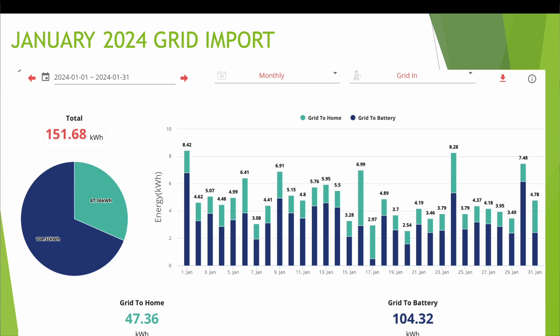Looking at grid import, we had a total of 151.68kWh — this doesn't include my EV charging. 47kWh went to power the home and 104kWh went from the grid into the battery overnight. Now that I'm on Intelligent Octopus Go, I'm charging overnight at 7.5 pence per kilowatt hour and exporting during the day at 15 pence per kilowatt hour, so it makes sense to charge on the cheaper overnight rate.